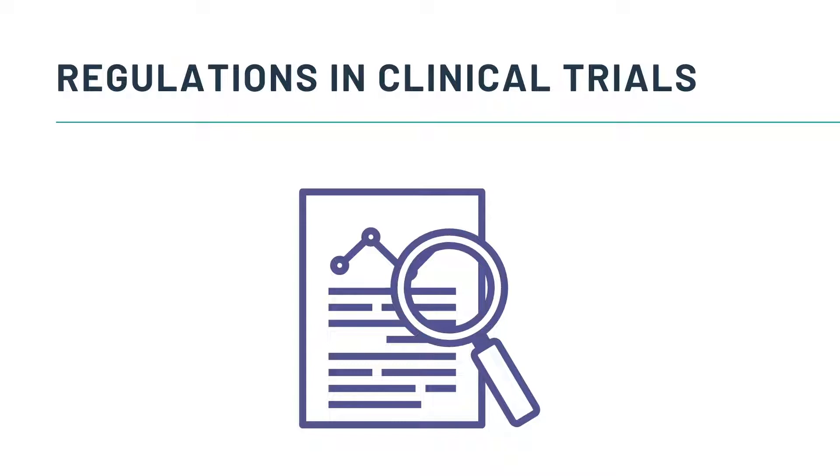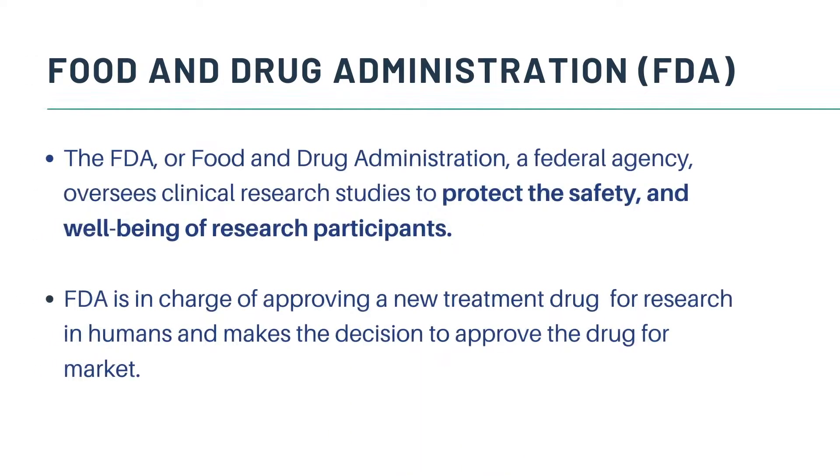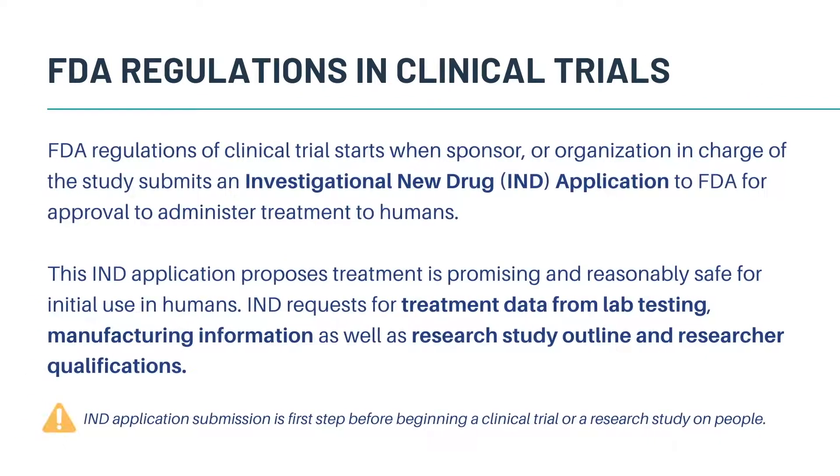Next, let's take a look at some of the regulations involved in clinical trials. The FDA, or Food and Drug Administration, is a federal agency that oversees clinical research studies to protect the safety and well-being of research participants. The FDA is in charge of approving a new treatment drug for research in humans and makes the decision to approve the drug for market. FDA regulations of clinical trials starts when a sponsor or organization in charge of the study submits an investigational new drug application to the FDA for approval to administer treatment to humans. This IND application proposes treatment as promising and reasonably safe for initial use in humans.